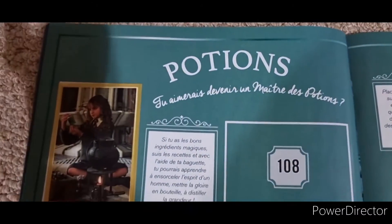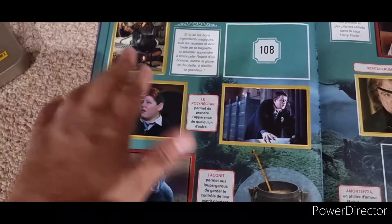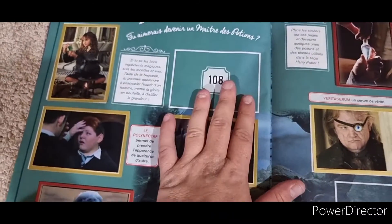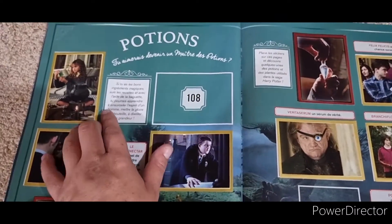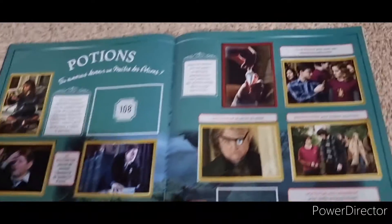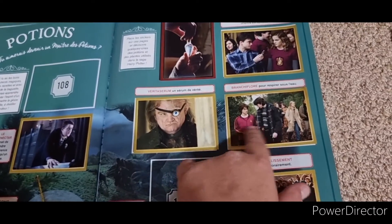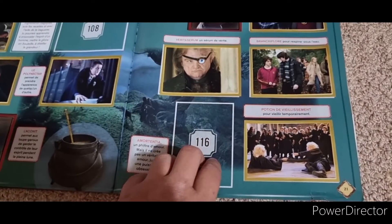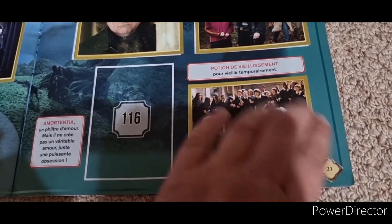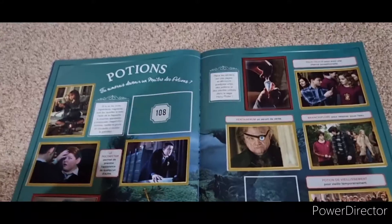This is the potions page, of course, going through all the different ones. This is when they did the Polyjuice Potion turned into Goyle. Missing number 108 - I'm not sure if that will show Hermione as the cat. Over here, the Potion of Luck - Felix Felicis. Never given the Gillyweed. Missing 116. And then obviously George and Fred. Two missing from there, that kind of sucks. But let's carry on.